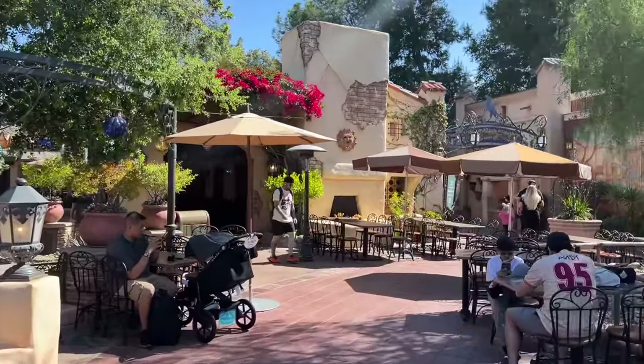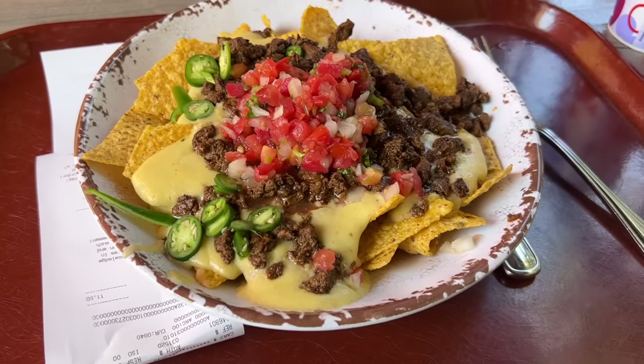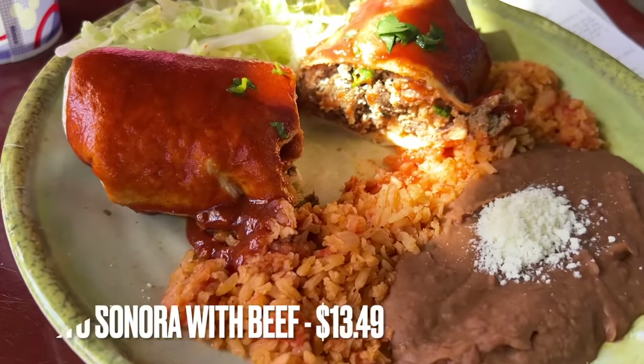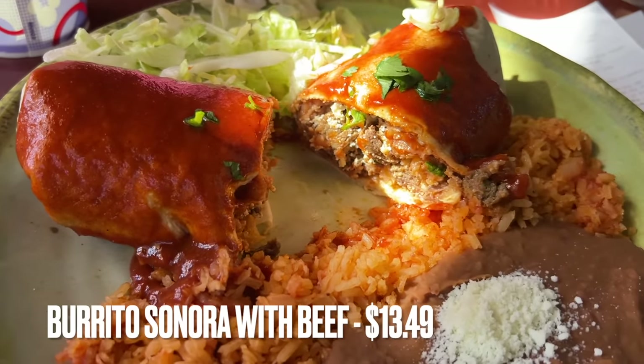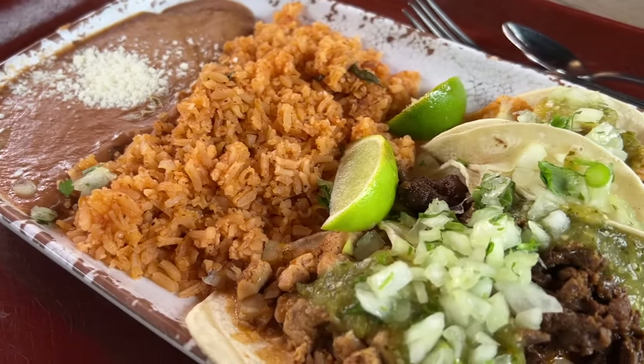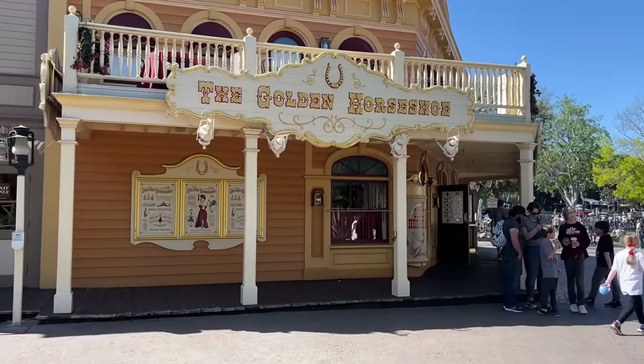We're entering Frontierland and stopping first at Rancho del Zocalo — one of my favorite restaurants at Disneyland. The best item isn't even on the menu anymore; if you ever see the green chili cheese nachos pop back up, run to get them. However, the Burrito Sonora with beef is always a trusty tried-and-true option — packed with flavor. Truthfully you can't go wrong with anything from this restaurant.